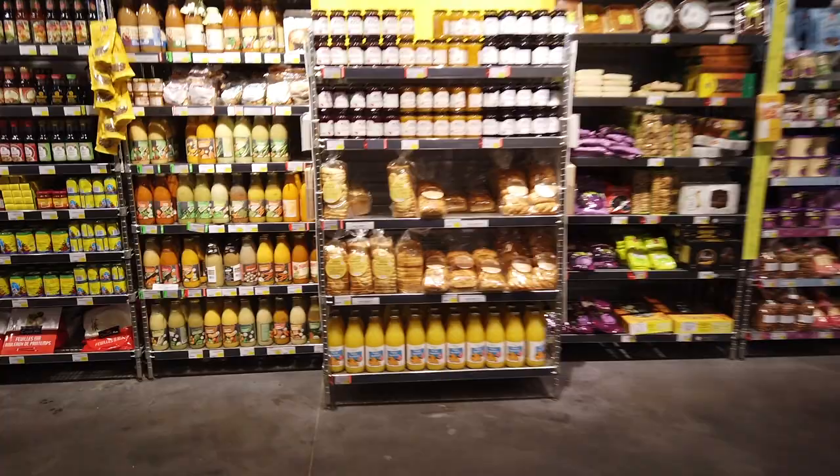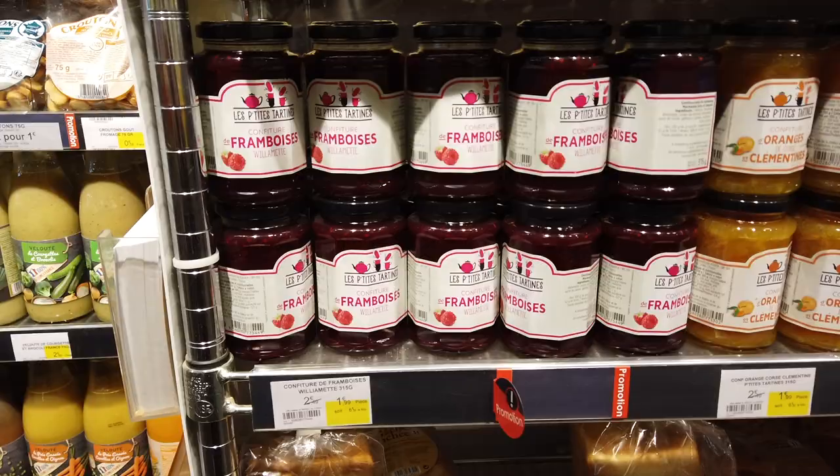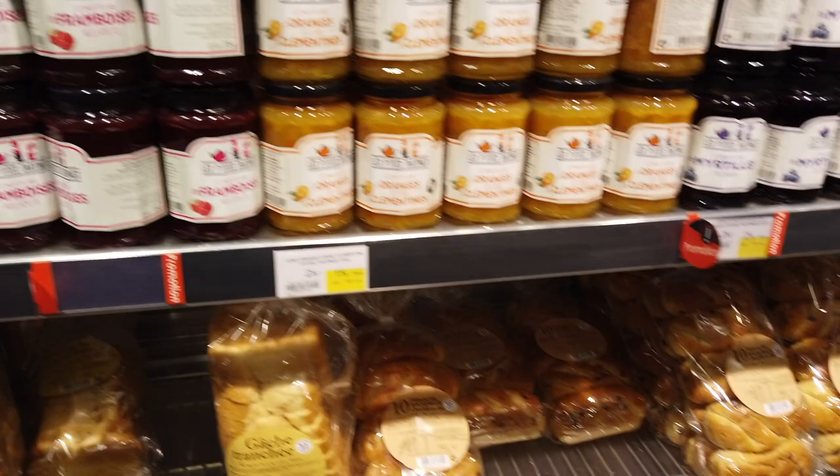They have different types of jams on sale this week — a clementine one, a raspberry. We also have some brioche and some orange juice down below. It looks like these jams are about $2.49 each.